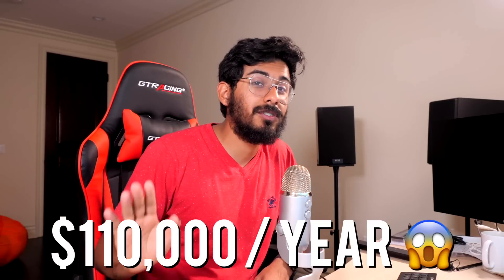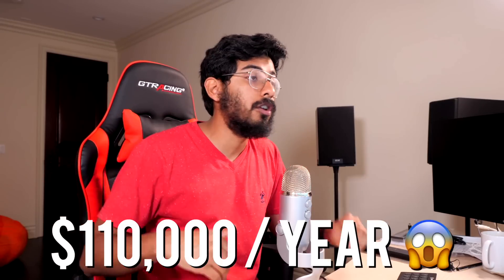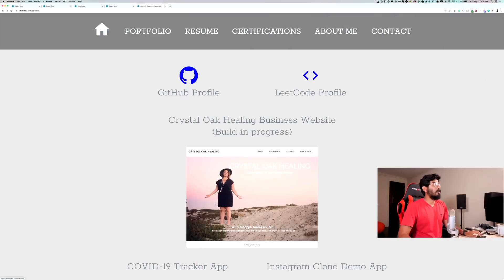We had another student, Frank. He actually got a job with a consulting gig with Sonos, the speaker company, for over $100,000 a year. That is absolutely mind-blowing, and he's also in our program. What we're putting together this week for you is going to be life-changing.